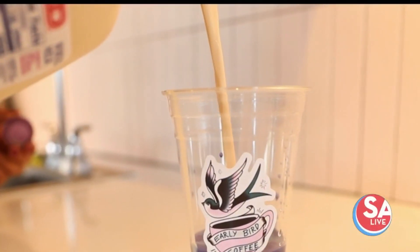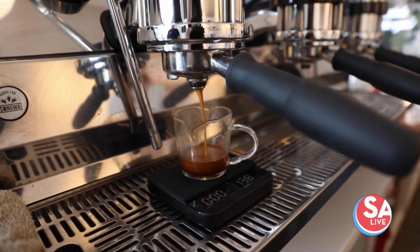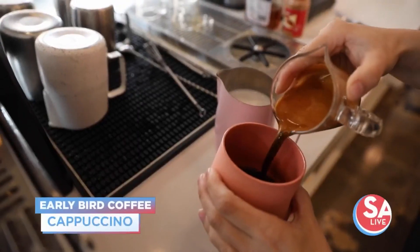Sydney is known for her homemade horchata mix. Today we get a sample of some of the customer favorites. Megan is going to be making a hot cappuccino using some whole milk.